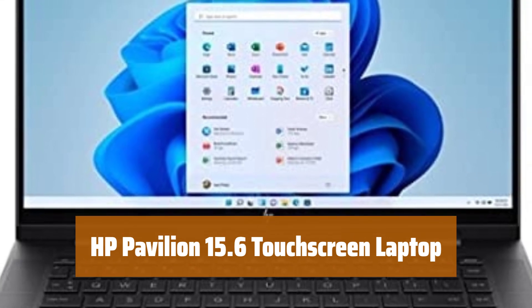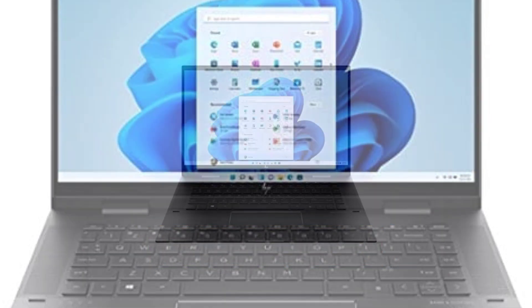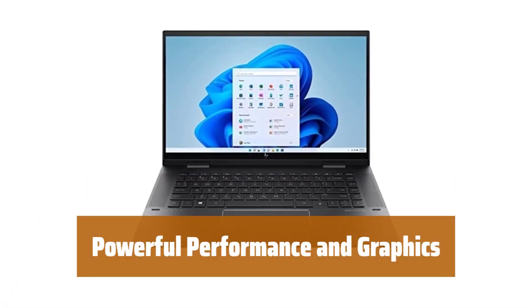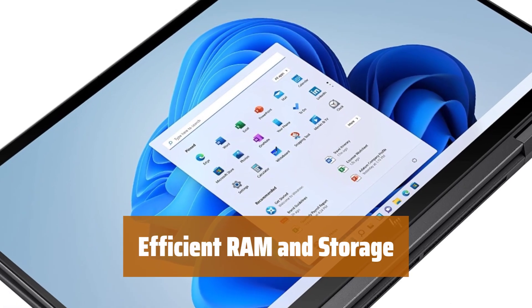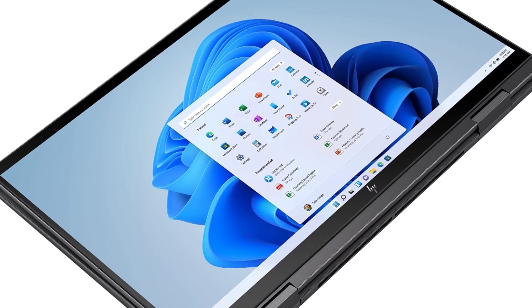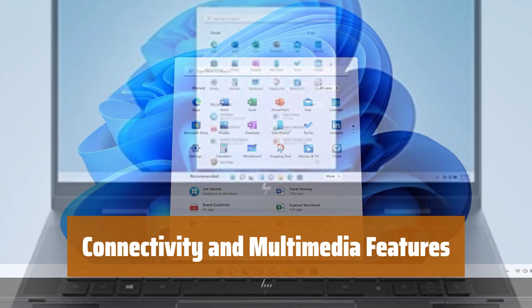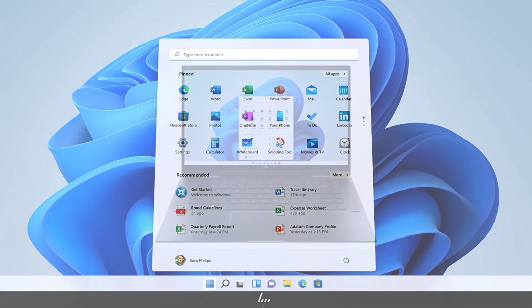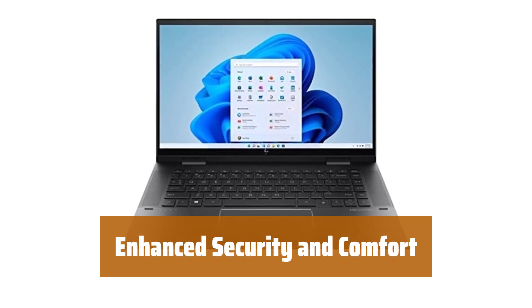Number 1. Experience vivid visuals and responsive touch technology on a 15.6-inch display. With a hexa-core processor and Radeon graphics, enjoy seamless multitasking and smooth graphics. 8GB RAM and 256GB SSD storage ensure fast performance and quick data access. Stay connected with multiple ports and enjoy enhanced audio and video quality with HP Audio Boost and Wide Vision HD camera. Stay secure with a fingerprint reader and type comfortably in low light with the backlit keyboard.